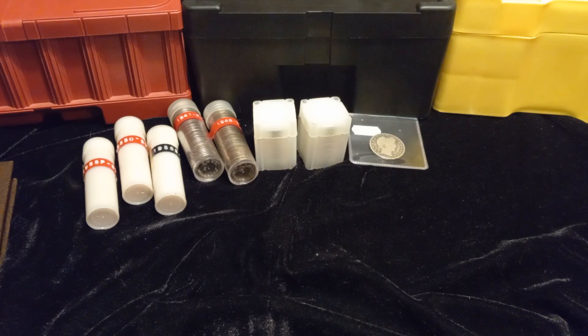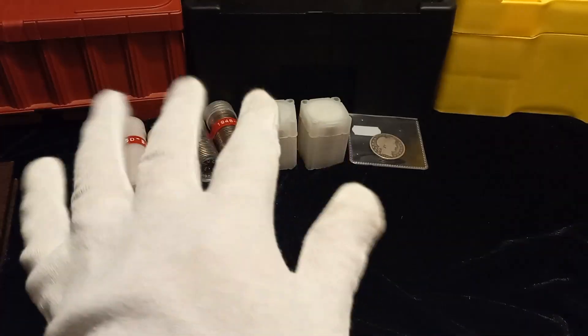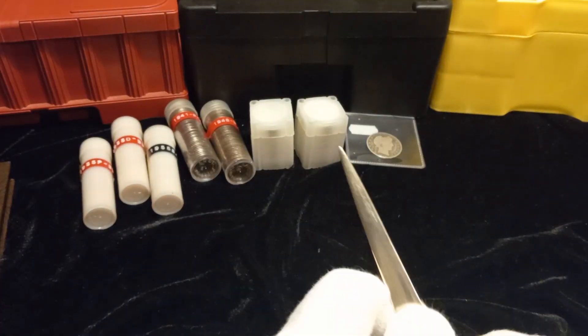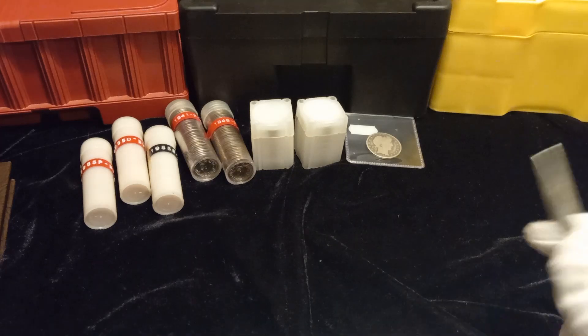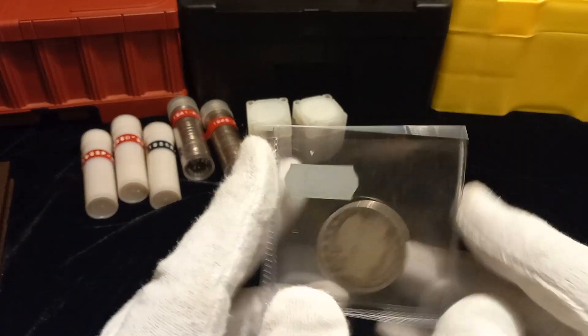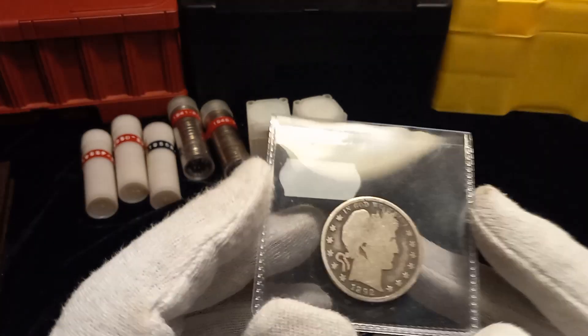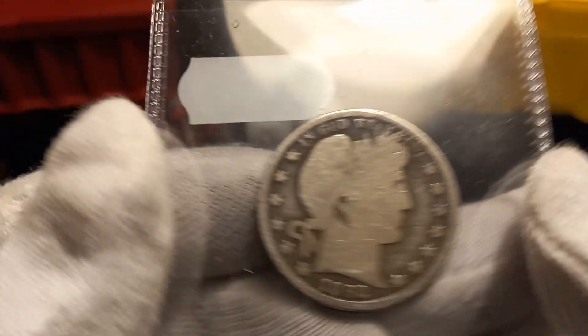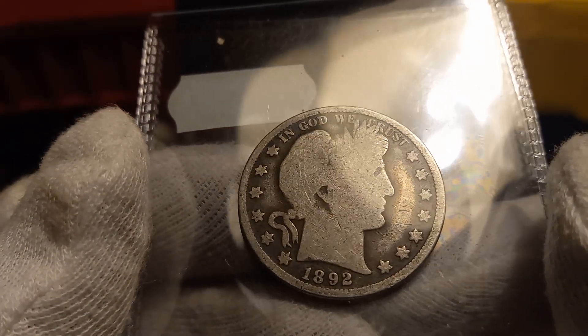Welcome back to the channel, Doug Stacking Investments here. I've got stuff in all three boxes and laid out here, but I think what we're going to do is knock this out video by video, and while I got it set up, do some short videos. I'll show you this 1892 Barber half that I acquired.